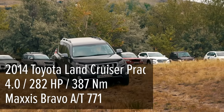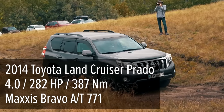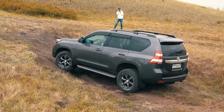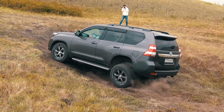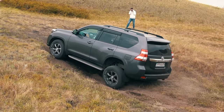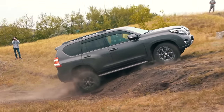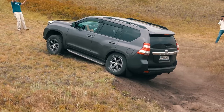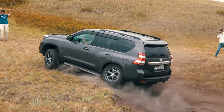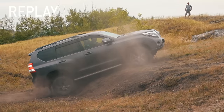The next participant is the Land Cruiser Prado, but now with a traction control system. This Prado takes the more difficult line. The traction control engages immediately after short wheel spin. As the revs increase, the Prado pushes forward and reaches the third spot. The Toyota slips a little more actively and drives to the top — a significant difference from the previous participant.